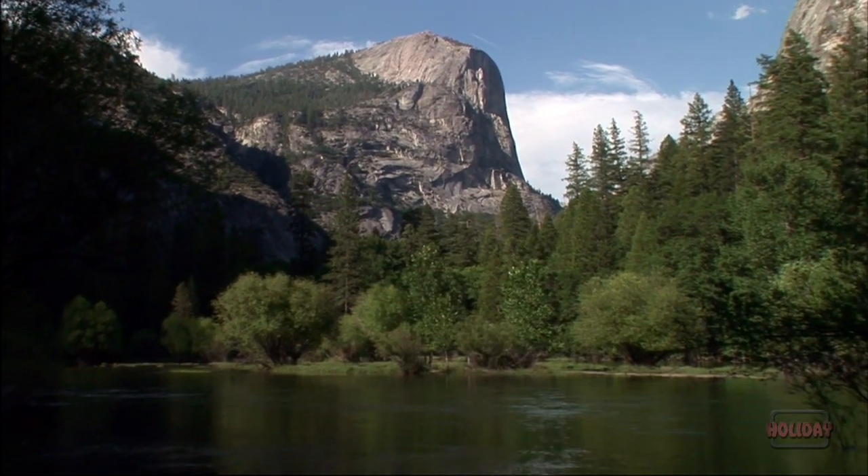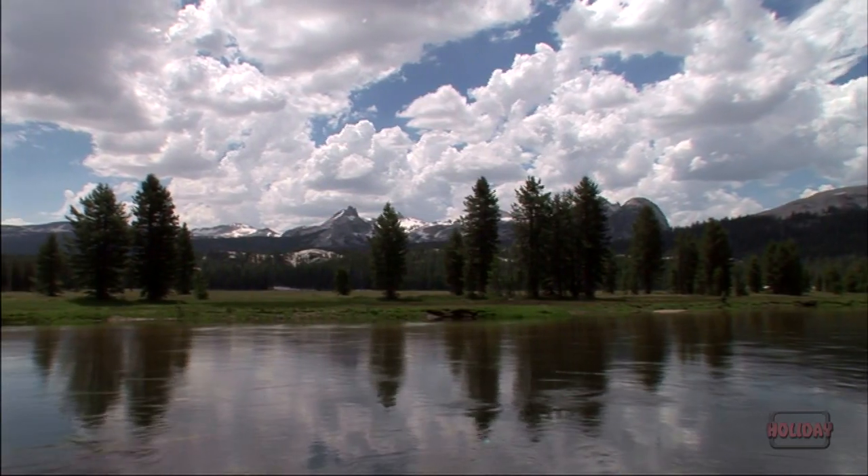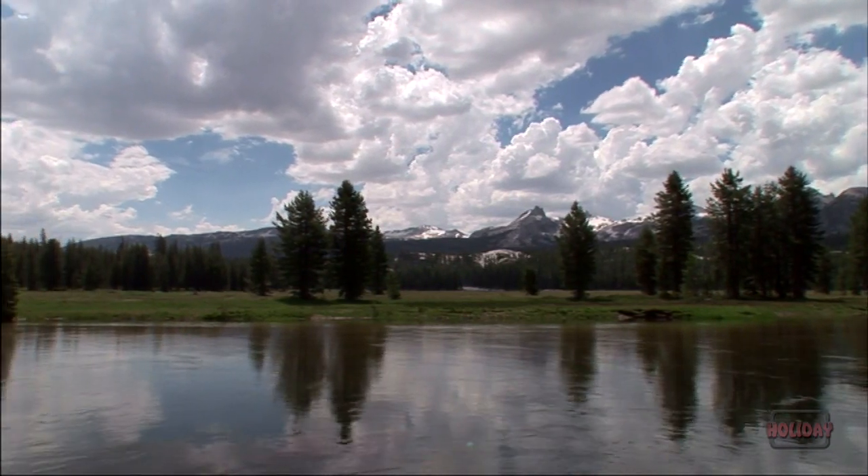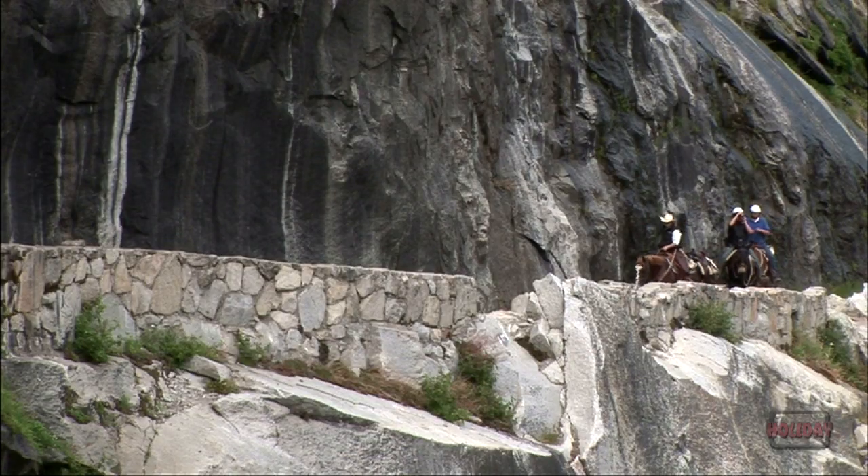Millions of visitors marvel at Yosemite's scenic wonder. But if you want a real outdoor experience, try Yosemite on horseback.